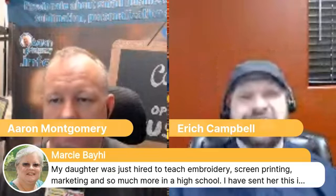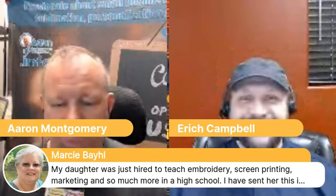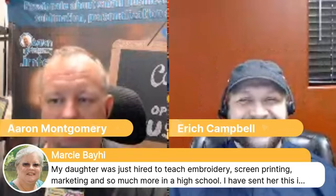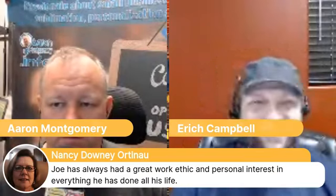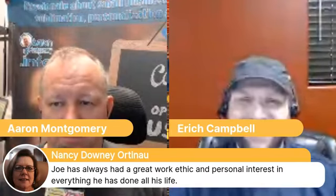Another cool comment — my daughter was just hired to teach embroidery, screen printing, marketing, and more in a high school. I love that they're teaching tech skills in high school. She says she's sent the info and the link to the page, and that you two guys will be a great resource for her. Absolutely, and reach out personally, Marcy. Our sponsor also does some stuff with software for schools. Always trying to get more embroiderers doing that — seeing SkillsUSA is super exciting for print.